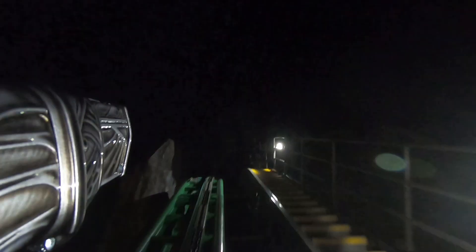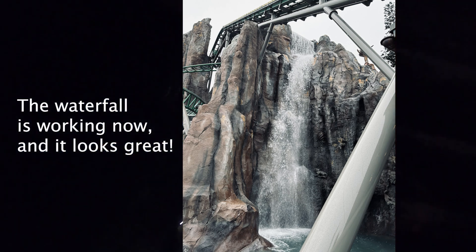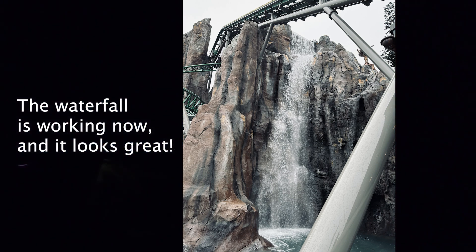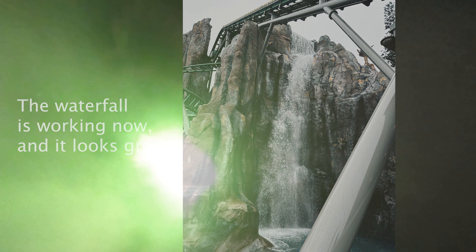After exiting the pre-show room, you'll pass by the double-sided lockers, then head up a long ramp to the station. Right before heading into the station, you'll pass under the ride's lift hill, which was super loud when the ride first opened, but it seems like the park did something to fix that, so it's not quite as loud now. One thing that a lot of people probably don't notice in this part of the queue is that there's actually a spot for a very large waterfall on the mountain that isn't actually functioning yet. It looks absolutely massive, and it's going to be an amazing spectacle when it does eventually get working.